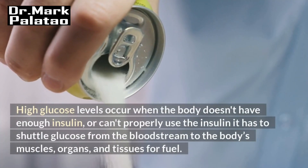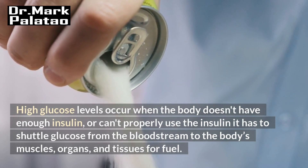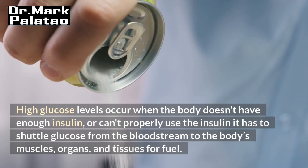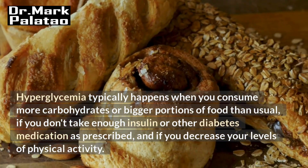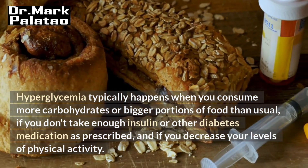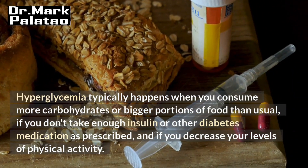High glucose levels occur when the body doesn't have enough insulin, or can't properly use the insulin it has to shuttle glucose from the bloodstream to the body's muscles, organs, and tissues for fuel. As a result, the amount of sugar in the blood builds up. Hyperglycemia typically happens when you consume more carbohydrates or bigger portions of food than usual, if you don't take enough insulin or other diabetes medication as prescribed, and if you decrease your levels of physical activity.